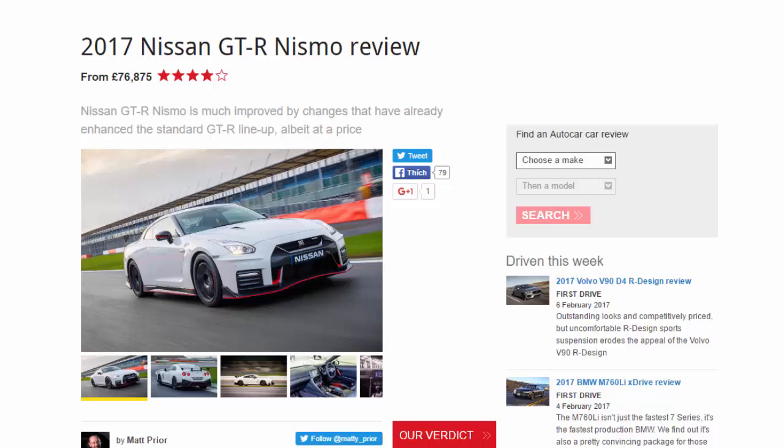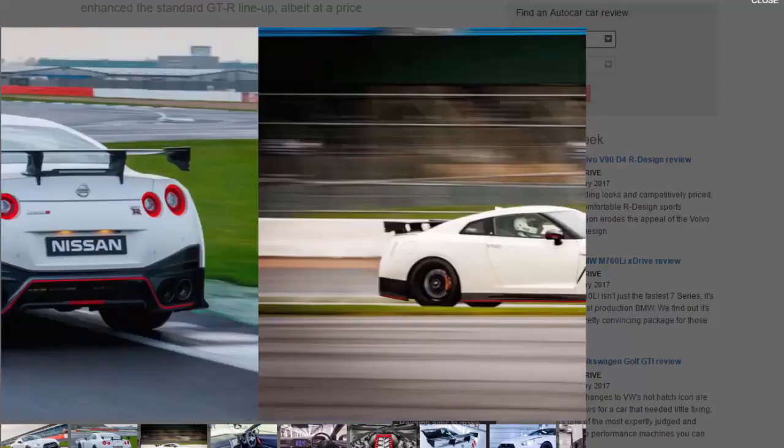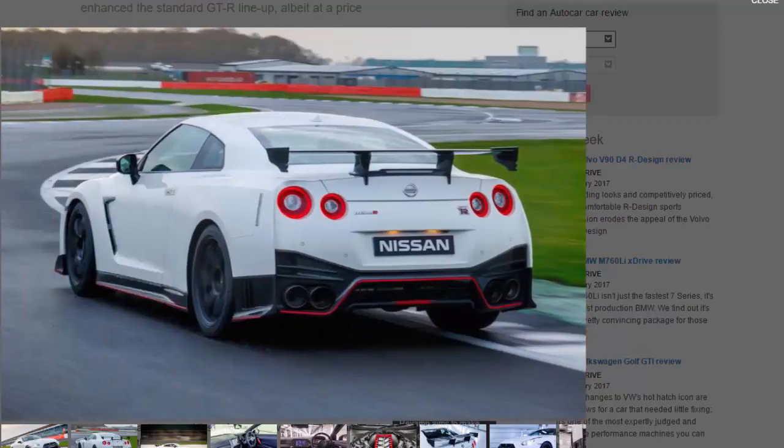The Nissan GT-R — this one is the R35 generation — has been around since 2007, which means people are starting to ask Nissan for an all-new one, but Nissan hasn't finished with this version yet. Nissan introduces upgrades to the GT-R most years, but for 2017 the regular version received its biggest alterations so far: a power increase, a new interior layout — the most notable change — and aerodynamic upgrades inspired by the existing GT-R Nismo, the range-topping special, racy version. There were enhancements to the chassis stiffness too.